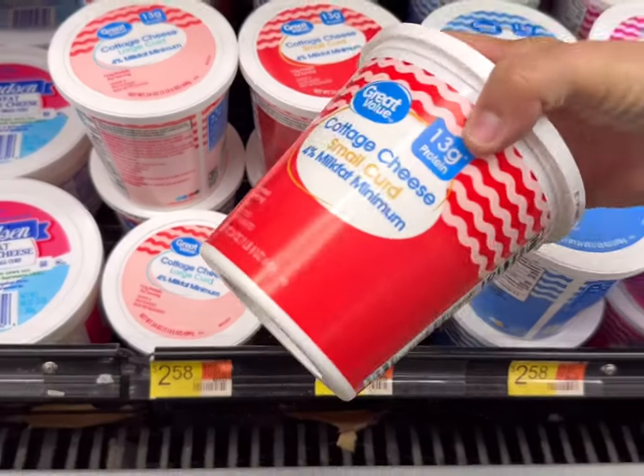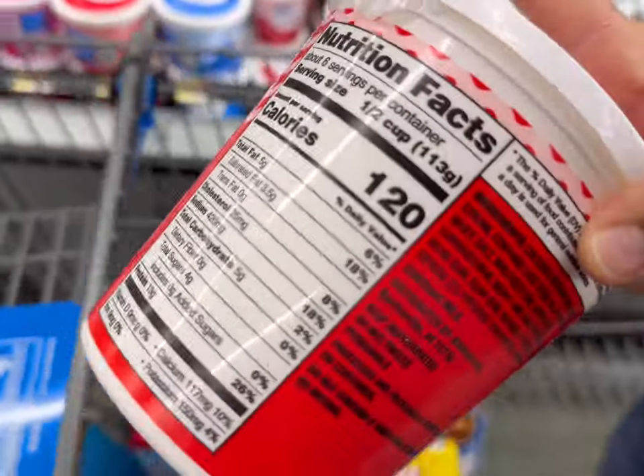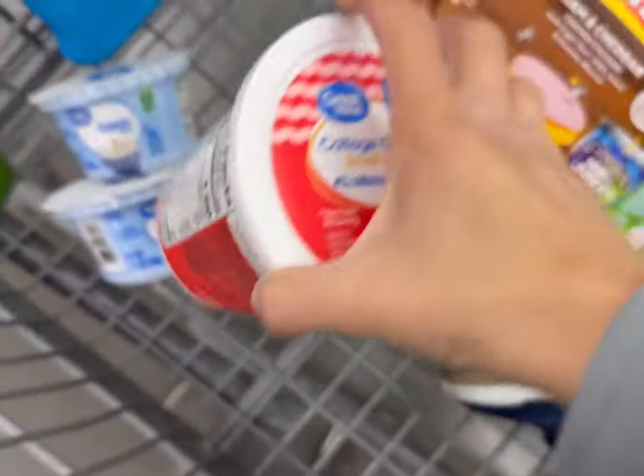Next I'll get a 24 ounce container of cottage cheese for $2.58. I noticed this one has less salt than the one at Aldi, so I had to season things a little bit more when I was cooking with it last time.